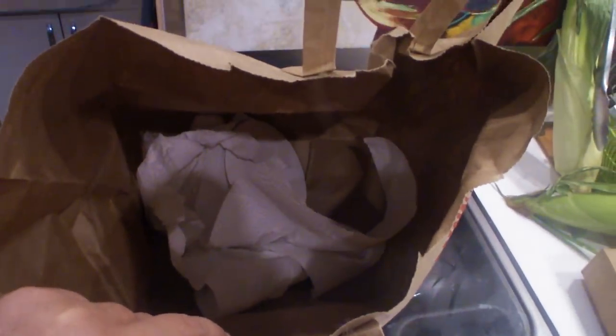Another thing I do to keep my trash low is that I keep a Trader Joe's paper bag handy and I put all of my paper stuff in there so that when I have a fire, I can burn it.